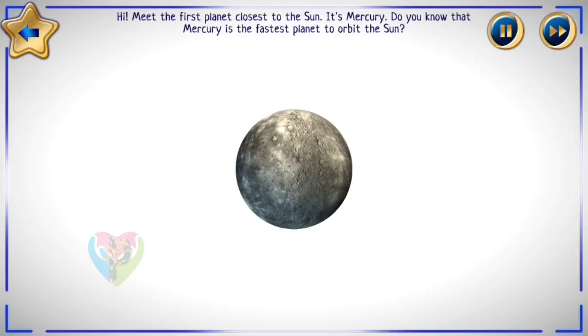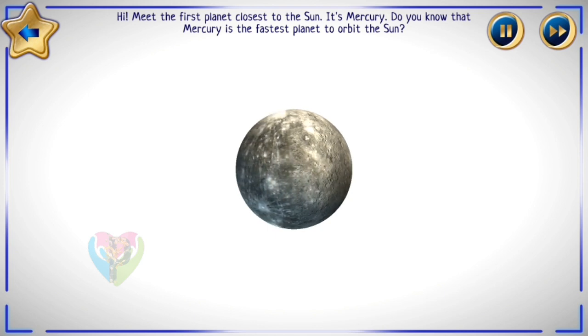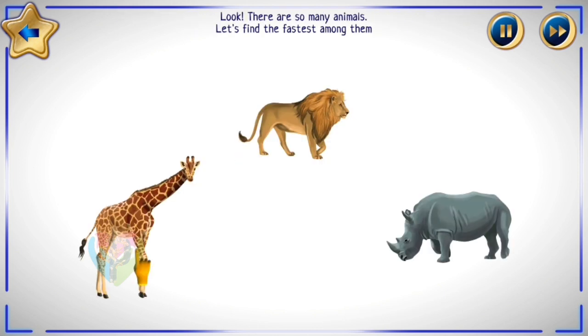Meet the first planet closest to the Sun — it's Mercury! Do you know that Mercury is the fastest planet to orbit the Sun? Look, there are so many animals. Let's find the fastest among them.